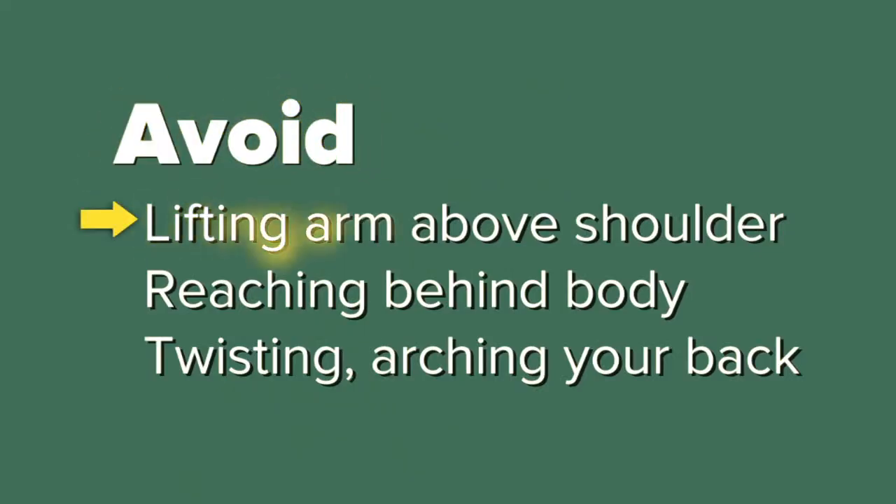Avoid lifting your arm on your surgical side above shoulder height, reaching behind your body to put on your bra or tuck in your shirt, and avoid twisting motions or arching your back.